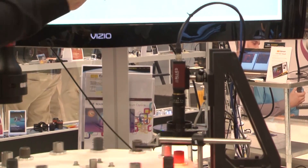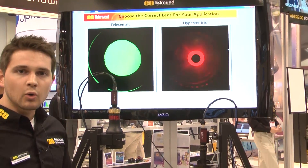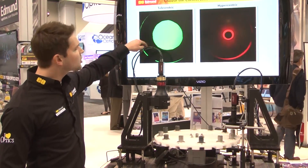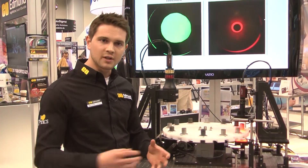With the hypercentric lens you can see the weld seams that go down the inside of the pipe, as well as bored holes that come out. On the telecentric lens those show up as burrs, but you can't really tell what they are. Looking at them with the hypercentric, you can see it's a hole that goes all the way through.